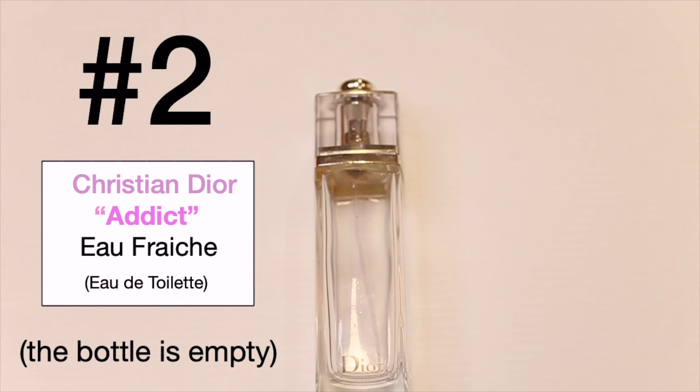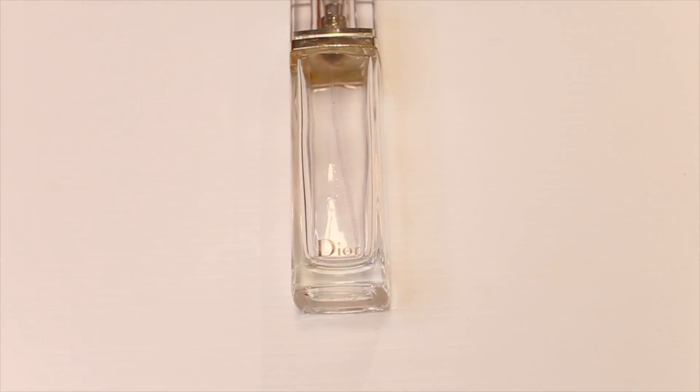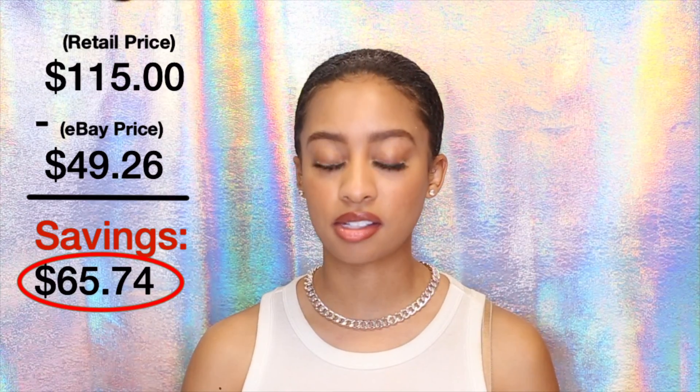My second item that I got on eBay is the Christian Dior Addict Eau Fraîche Eau de Toilette perfume. This is the 3.4 ounce bottle and it retails for $115. I got this 3.4 ounce bottle literally full for $49.26, so I ended up saving $65.74 on this bottle of perfume.